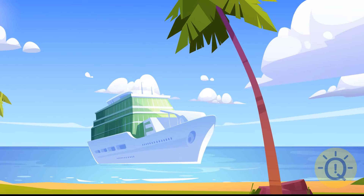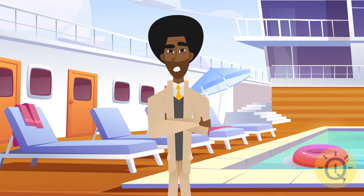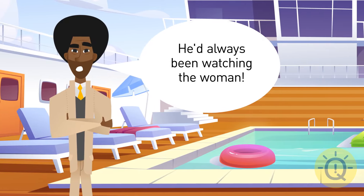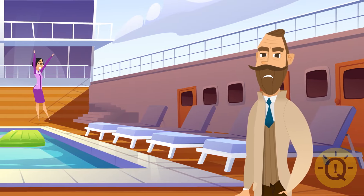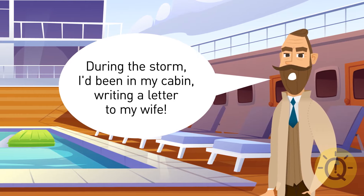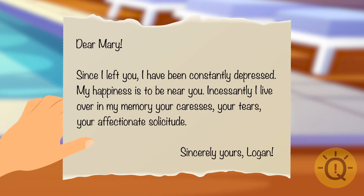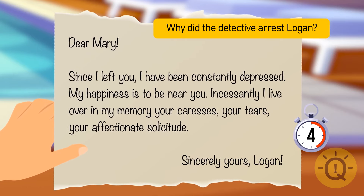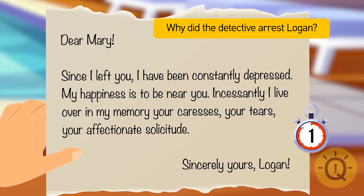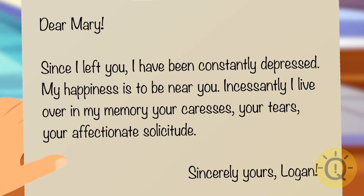A rich woman was robbed on a fancy cruise ship during a storm. A passenger named Logan was suspected — he'd always been watching the woman. Logan denied it, saying he'd been in his cabin writing a letter to his wife during the storm, and showed the letter as proof. The detective arrested him anyway — the ship was rocking on the waves, but the handwriting is too neat for Logan to be telling the truth.